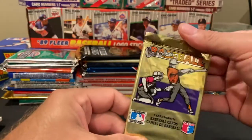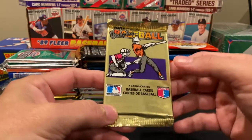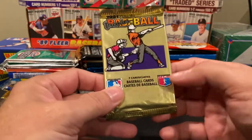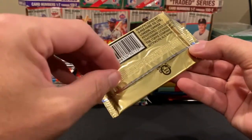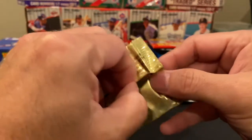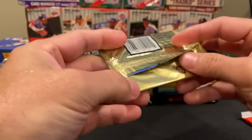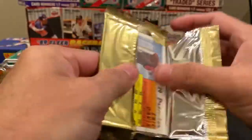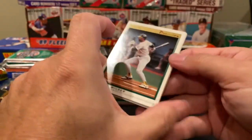Now let's take a look at 1991 O-Pee-Chee. What's really neat about O-Pee-Chee is — you can see right on the front it says 'seven cards / cartes' — because this is a Canadian product, it's basically Topps but they print all their cards in both English and French. These packs are really tough to get into.